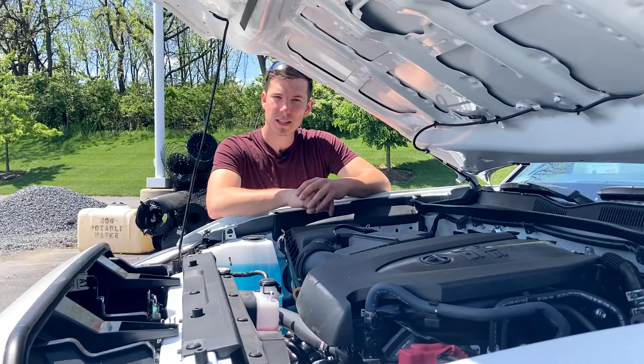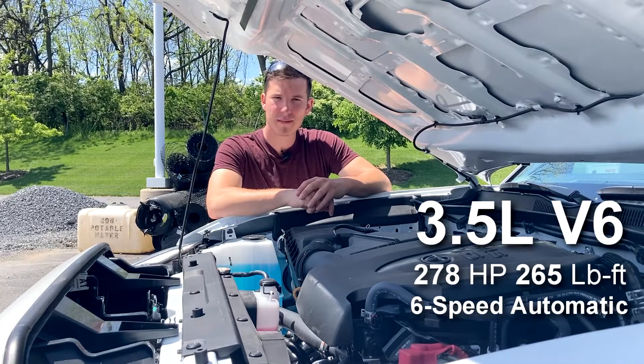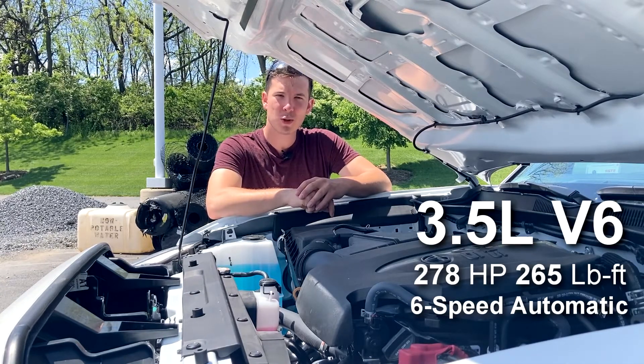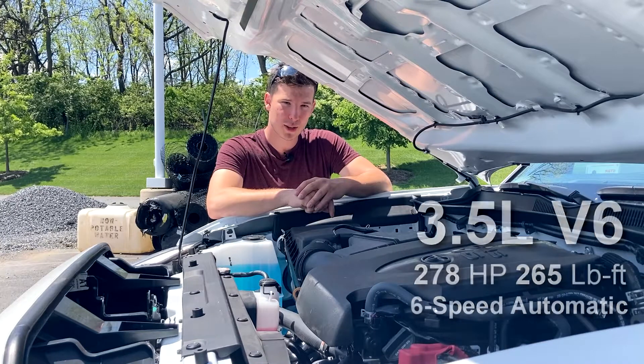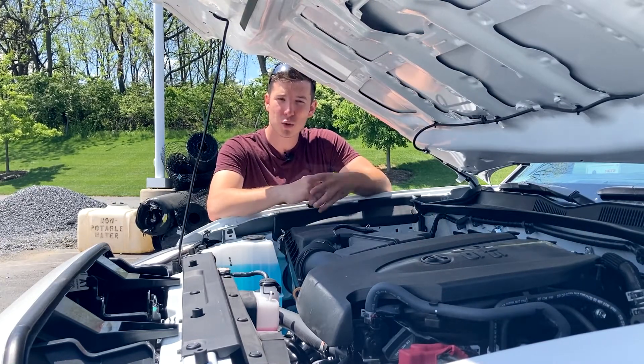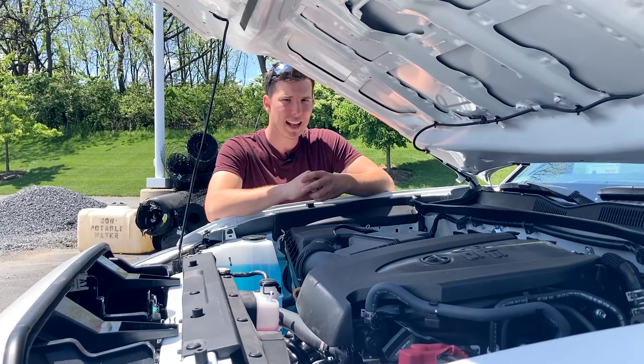Moving underneath the hood, this particular Tacoma is powered by a 3.5-liter Atkinson Cycle V6 making 278 horsepower and 265 pound-feet of torque, mated to a six-speed automatic transmission. There is also an option for a four-cylinder engine, though that seems pretty rare nowadays on Tacomas.